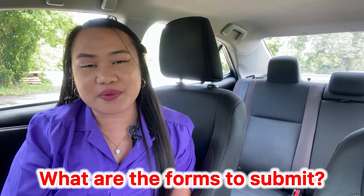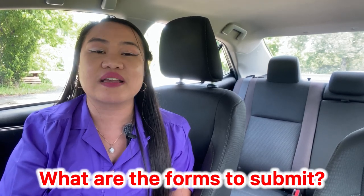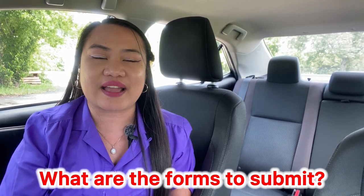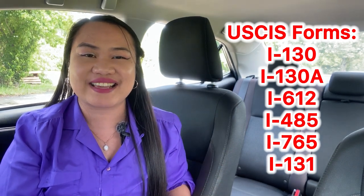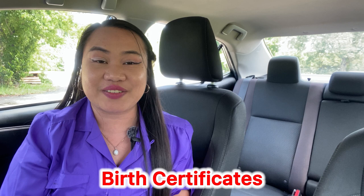What are the forms that have to be submitted if you are married to your US citizen spouse, granted that you are single or you already have divorce or annulment papers filed in the Philippines? These are the forms I submitted with the USCIS and these are the forms I submitted with the Department of State.